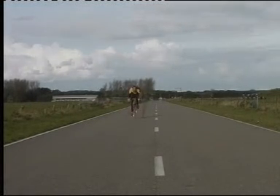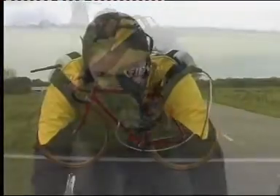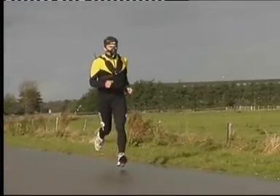Cardiopulmonary exercise tests play an important role in the assessment of human performance. The measurement of oxygen consumption, CO2 production and ventilation, together with heart rate, give you an overall picture of the human body's fitness.